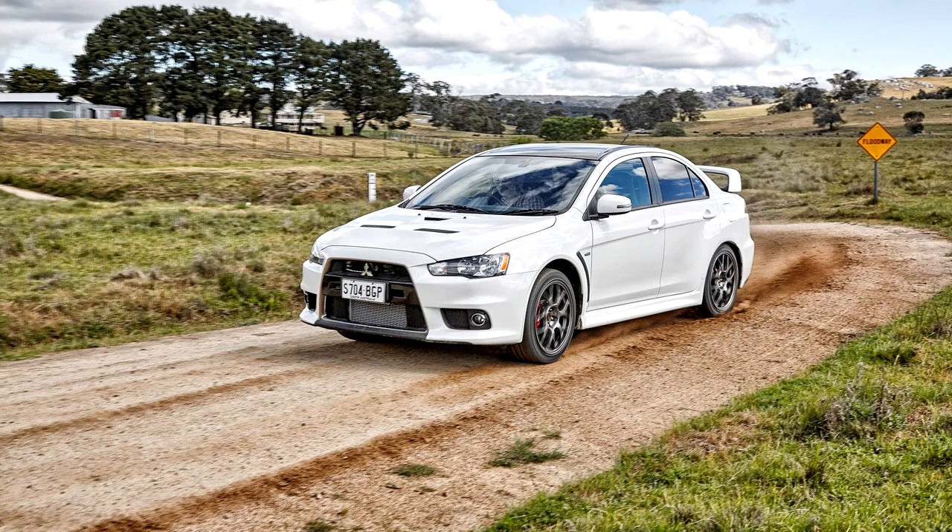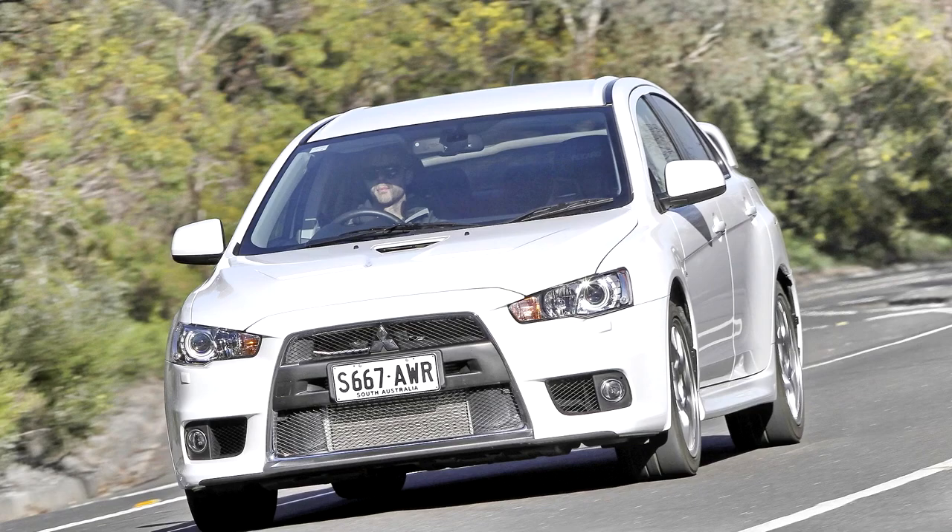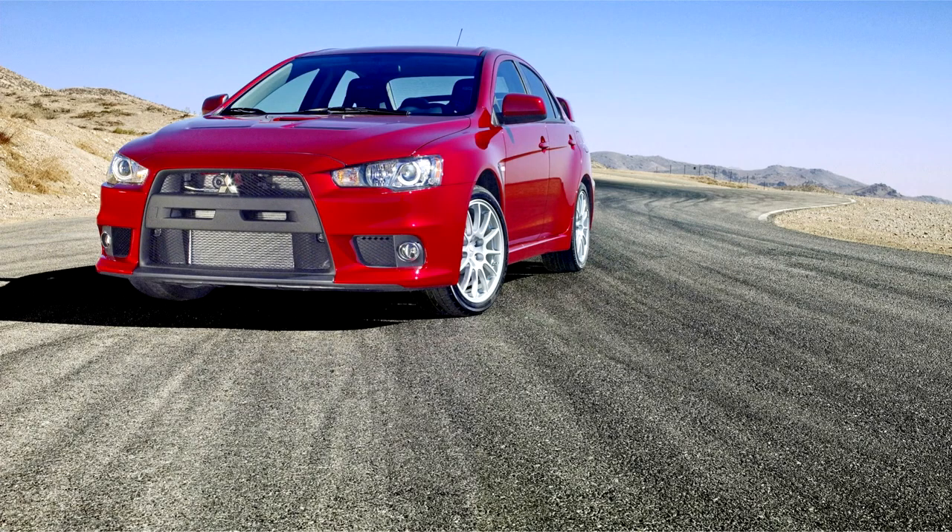In March 2011, rumors of discontinuation of the Lancer Evolution program started when Autocar UK journalist Matt Pryor wrote about his interview with Geyu Asugi, Mitsubishi's global product director, quoting him: 'The Lancer Evolution X, Asugi told me, will be the last Evo. There is still a demand, he said, but we must stop.'